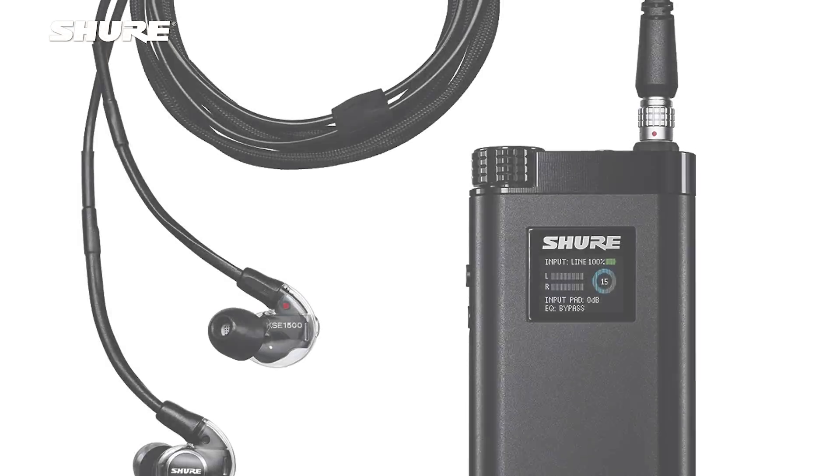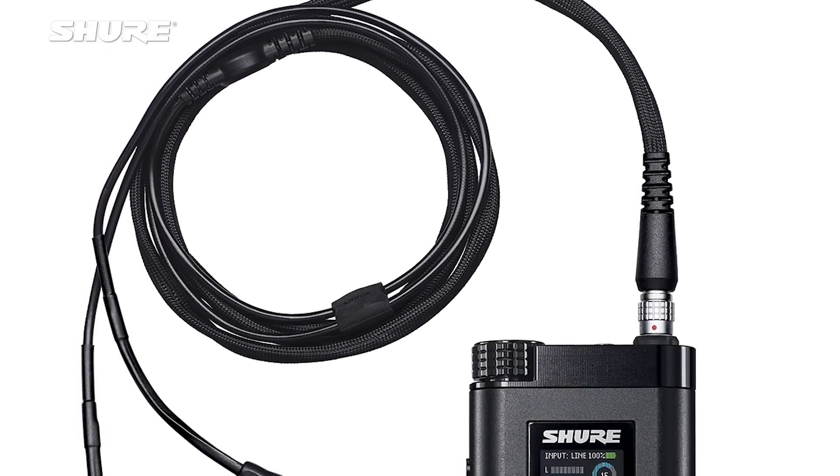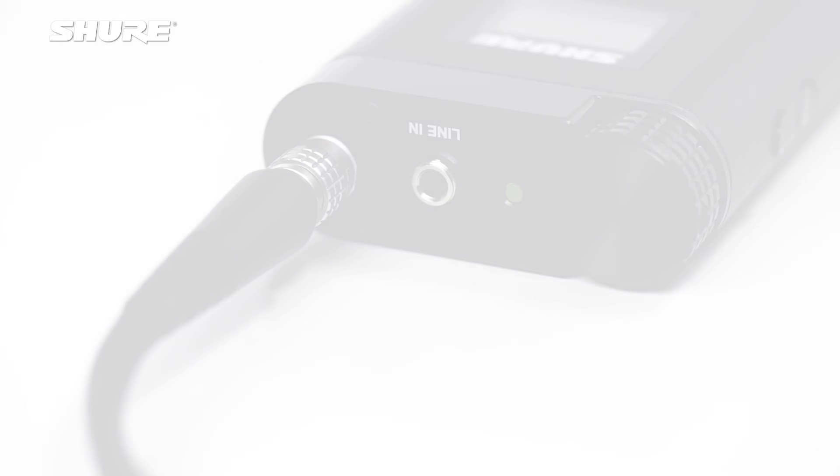The cable in the KSC 1500 is by itself an engineering masterpiece. We had to design a very special cable with low capacitance, yet one that also satisfies all of the requirements for our typical earphone in terms of strength, flex, and all the other electrical parameters we would need the cable to satisfy.